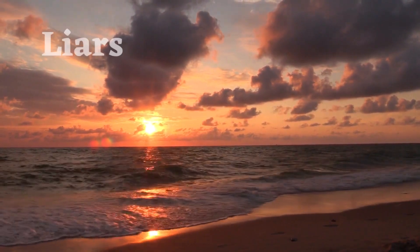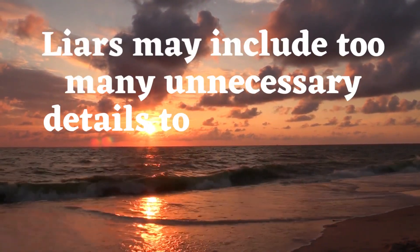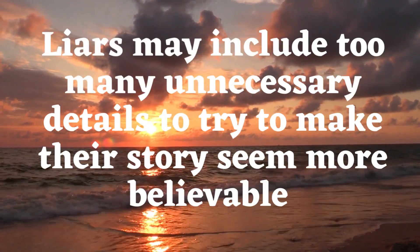Unnecessary details. Liars may include too many unnecessary details to try to make their story seem more believable.